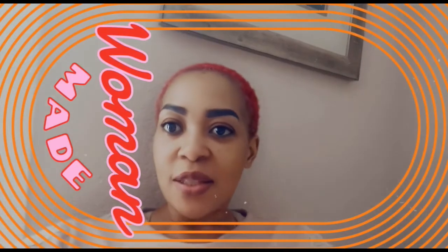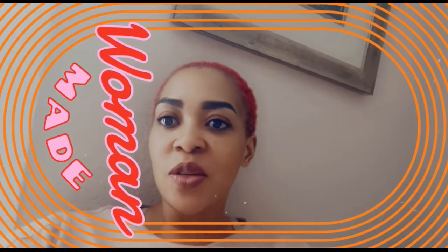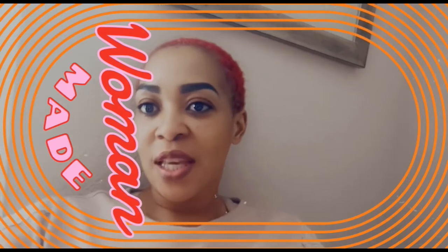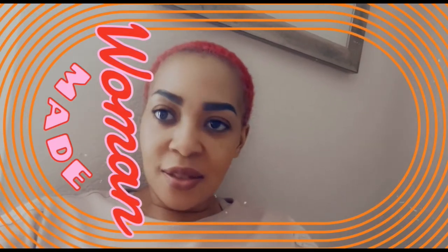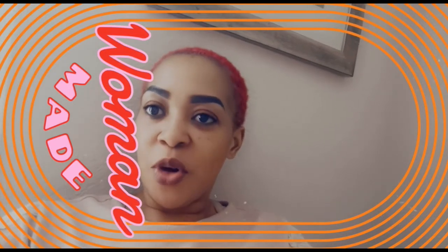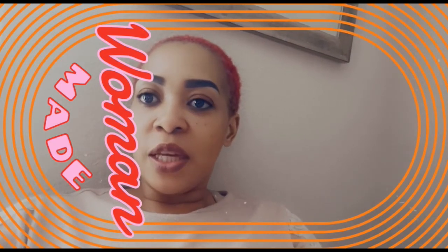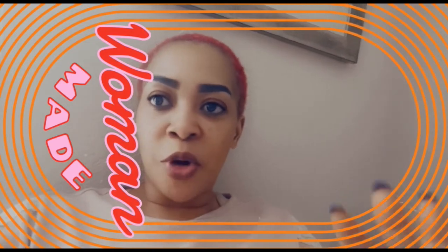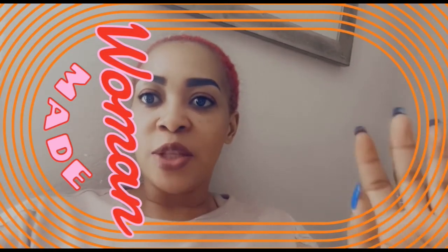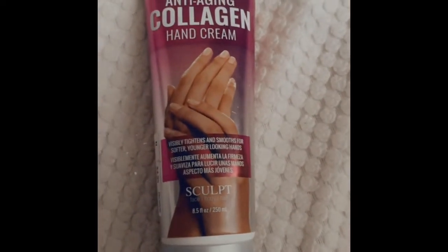With this virus now, you have to wash your hands more often and use sanitizer — we're not even sure what kind of harsh chemicals are in it, which makes things worse. So ladies, moisturize — it can't be too much. Ensure you walk with your hand cream in your bag wherever you go. This is the hand cream I use — it's an anti-aging collagen hand cream with shea butter, excellent for the hands.